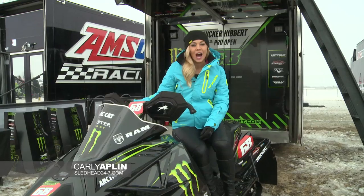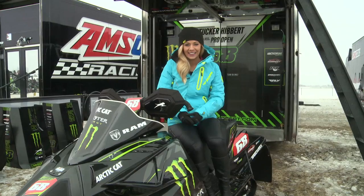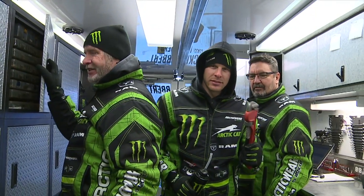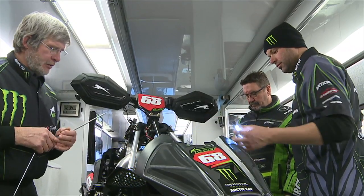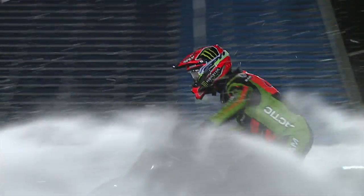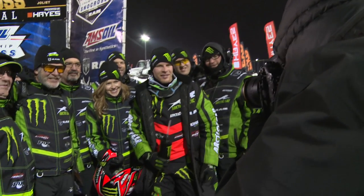Welcome back to Sled Head 24-7. I'm your host Carly Applin. Time now to see why Tucker Hibbert and Speedworks make for a winning combo out on the track. Racing for this team is pretty awesome — it's made up of all my good friends and family, so I couldn't really ask for a better team. We've been working super hard over the years to build up a program that we feel is the best it can be, working with a lot of great companies and sponsors. We've had a lot of success, and I get to work with awesome people — that's the best part.